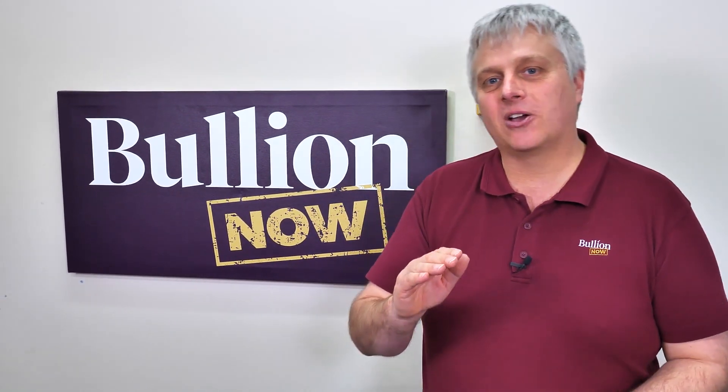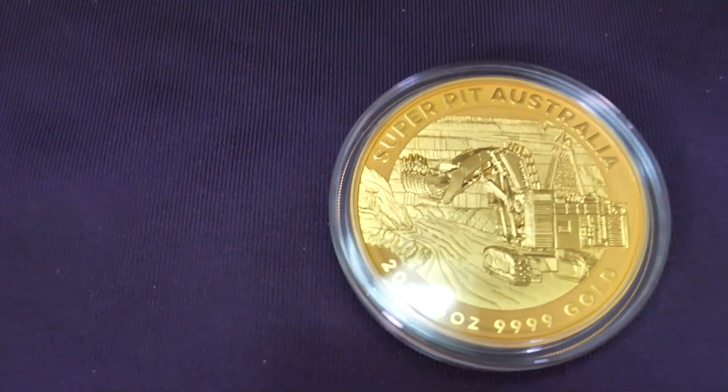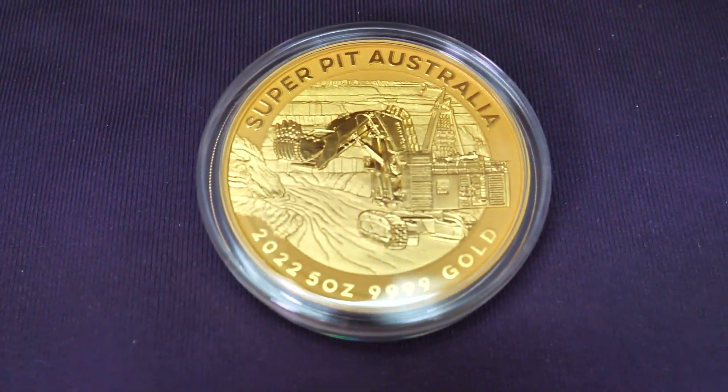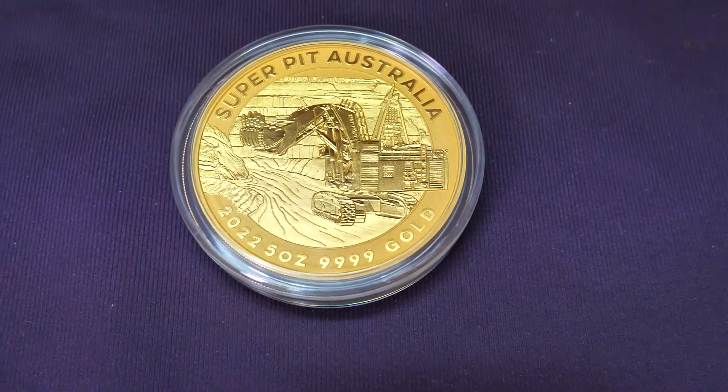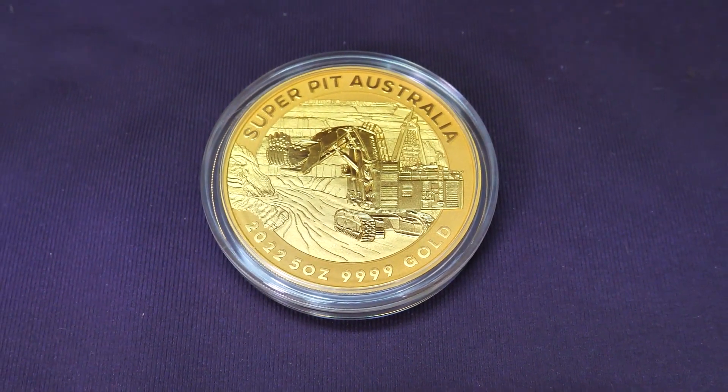And I would argue, because it's such a limited production, it is absolutely worth it — this is not financial advice — because the secondary market, once they get hold of them, they absolutely run with it. It's early in the designs, so there's only — I'm not even sure this isn't only the second time they've made the five ounce Super Pit in gold. There are very few of them around and they absolutely hold their price and increase it, irrespective of what spot price is doing.